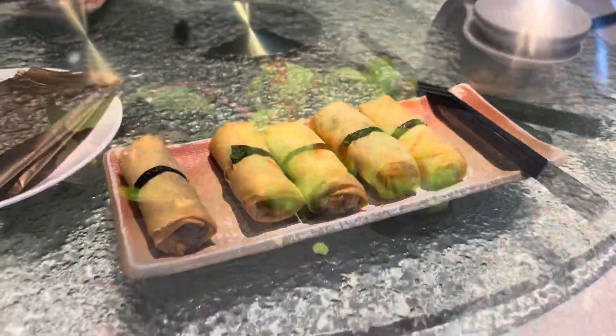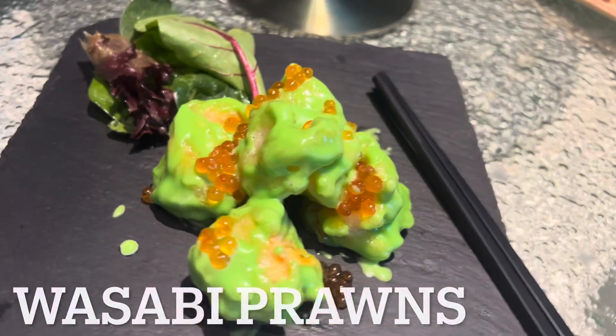And here come the starters, including wasabi and prawns. Mmm, very delicious.